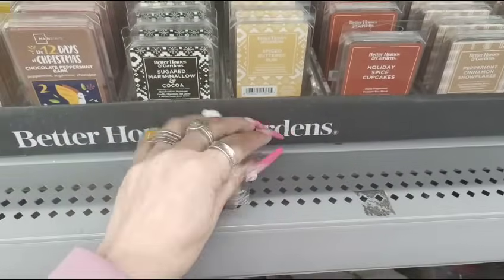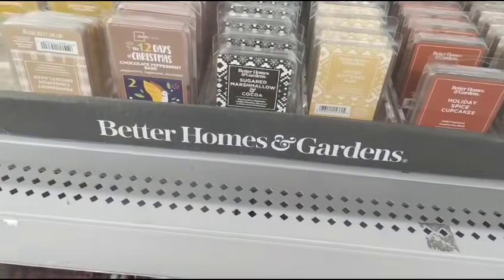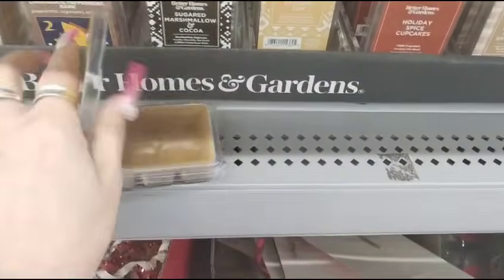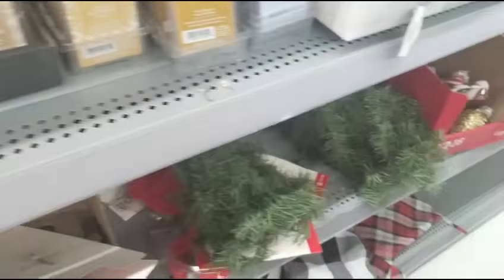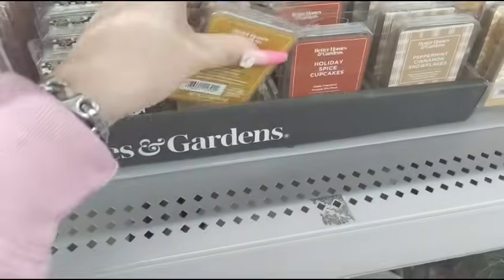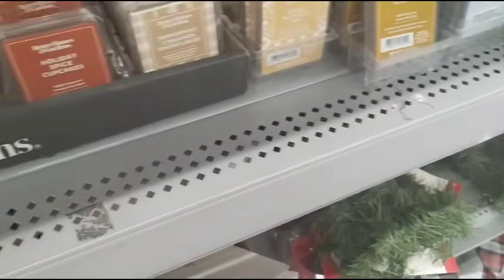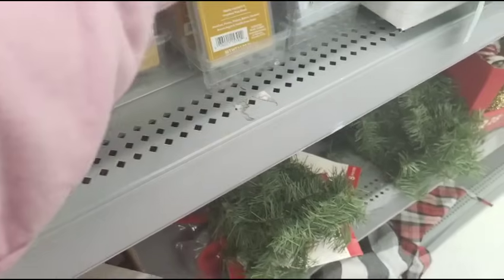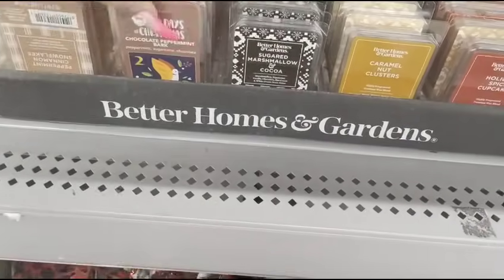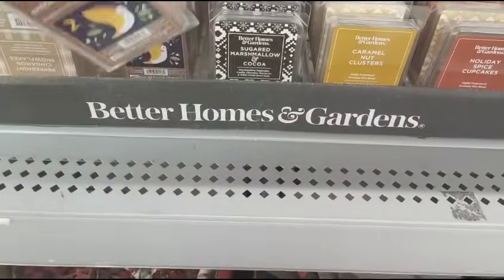I did get some already at 75% off, but this is now 90% — that puts it in a whole different ball game. Holiday Spice, that smells really good. Snowball Shortbread Cookies, that actually smells really good. 12 Days of Christmas, that's Mainstays. Chocolate Peppermint.